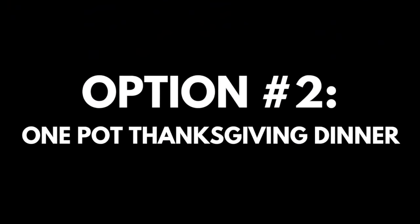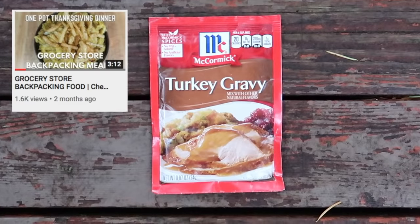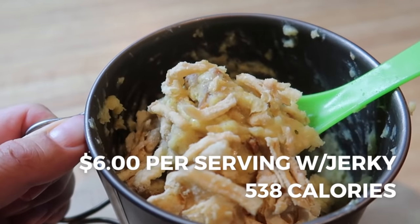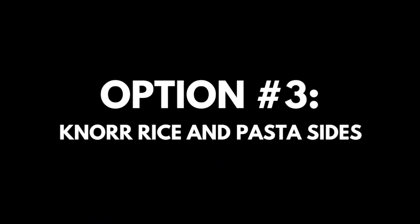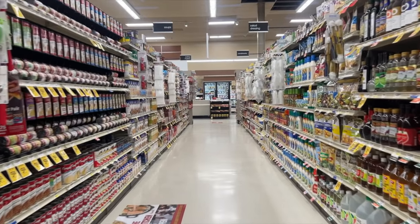Since I've already created a video featuring the one pot Thanksgiving dinner recipe, I'll put a link in the description below as well as in the top right-hand corner. The one pot Thanksgiving dinner recipe comes out to $6 per serving with jerky and about $4 per serving without the jerky, for a total of 538 calories.